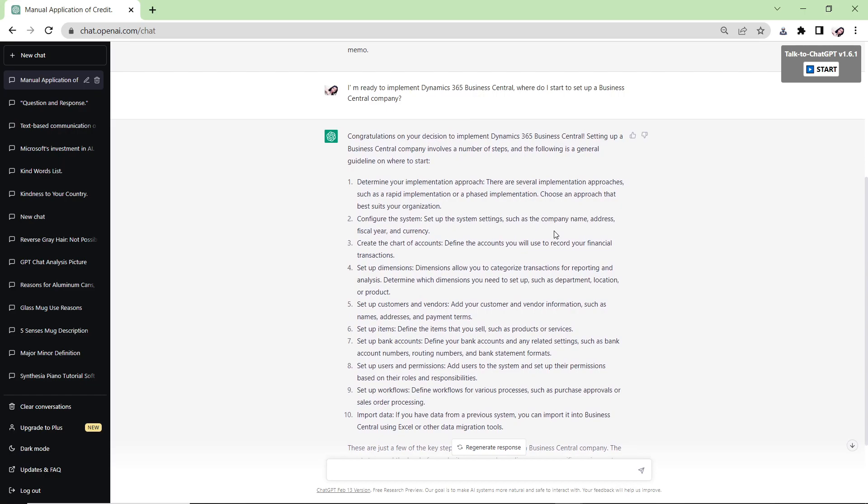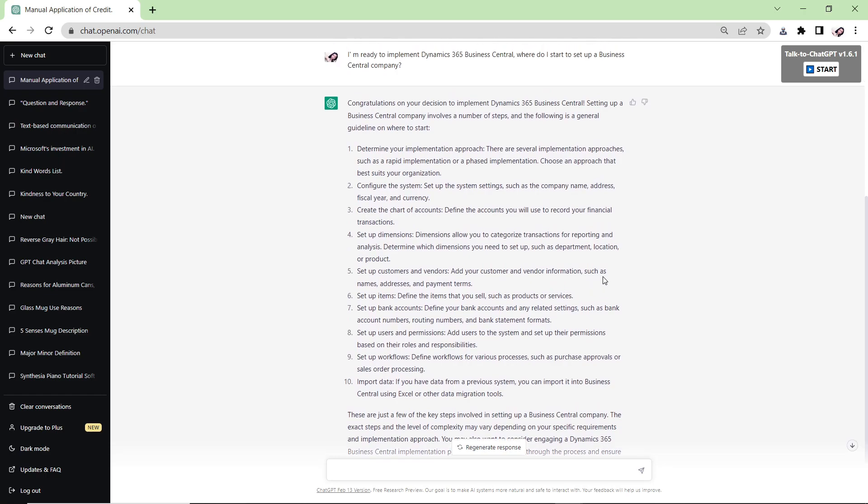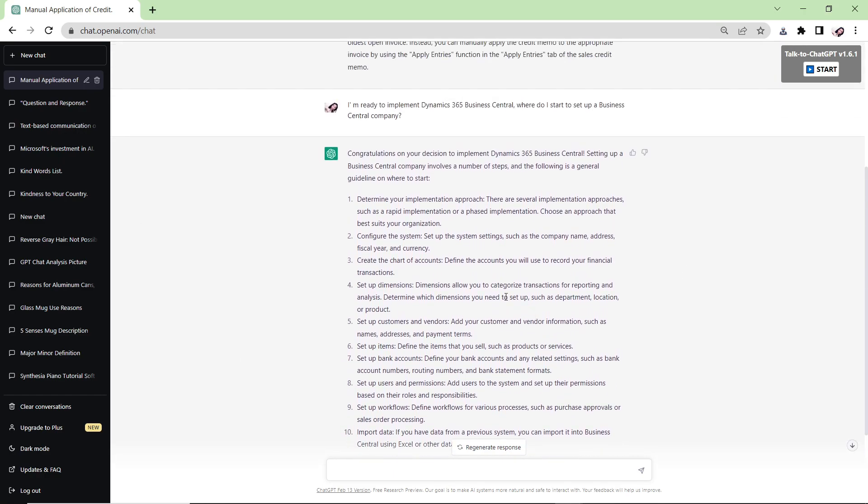I asked: 'I'm ready to implement Dynamics 365 Business Central — where do I start to set up the company?' ChatGPT gave a bunch of answers that were generally correct. From experience, implementation typically starts with data migration from the client's legacy system, creating master data in Business Central including chart of accounts, vendors, customers, and items.